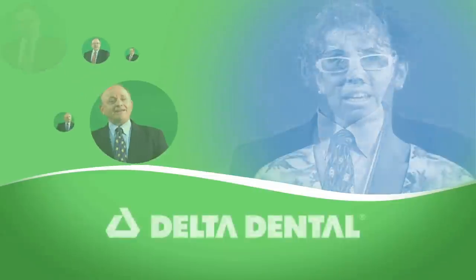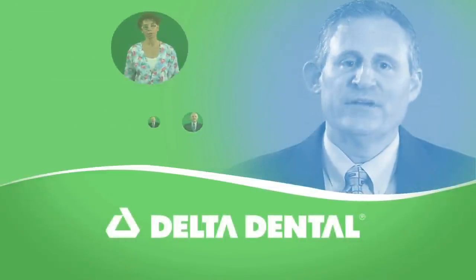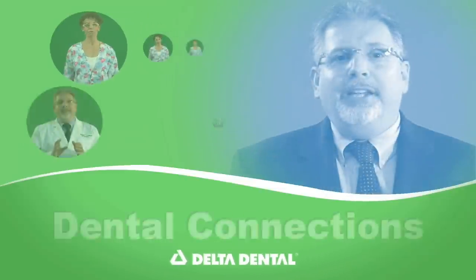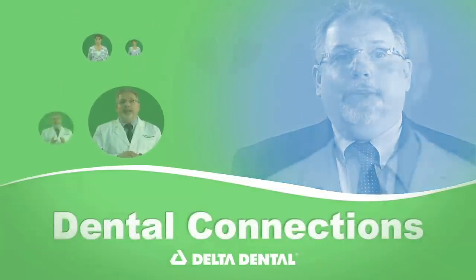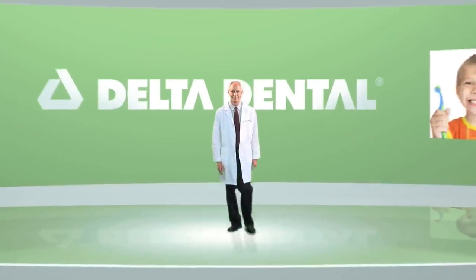Welcome to this edition of Dental Connections brought to you by Delta Dental of New Jersey, New Jersey's leading dental benefits company and its foundation. This series is designed to increase awareness regarding the connection between oral and overall health. Here is Dr. Mark L. Walzer, a participating Delta Dental dentist.